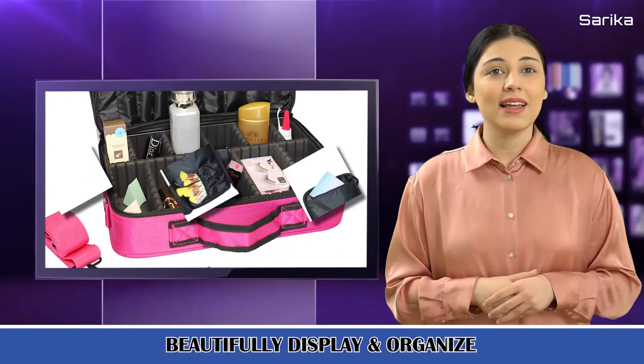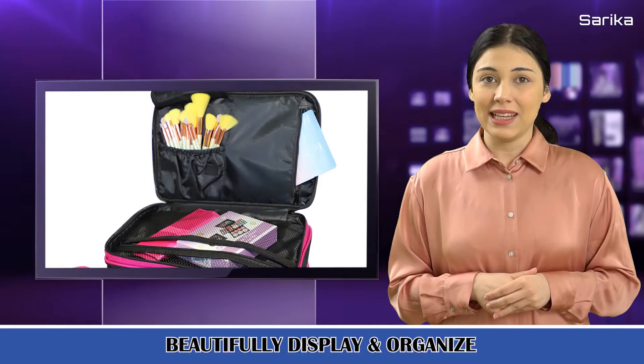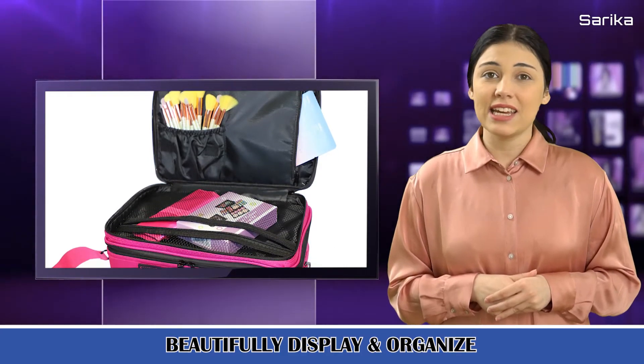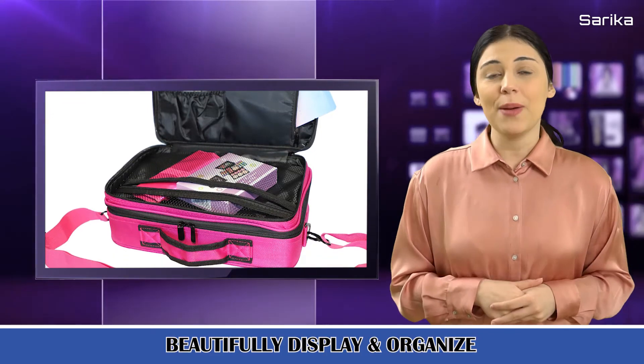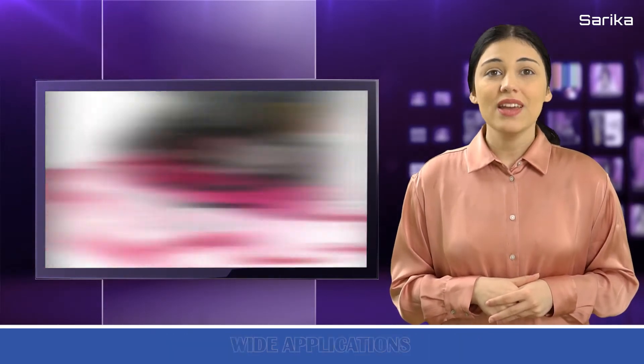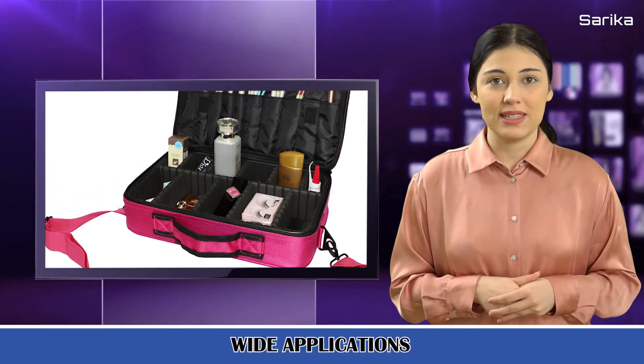such as lipstick, lip gloss, makeup brushes, eyeshadow, makeup palettes, hairbrushes, skincare products, nail polish, nail art tools, shampoo, and so on. Multiple Compartments. This makeup case has several compartments,